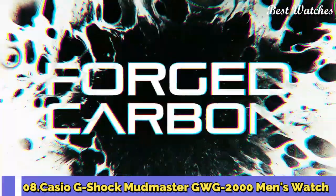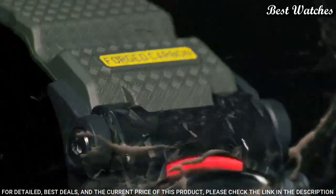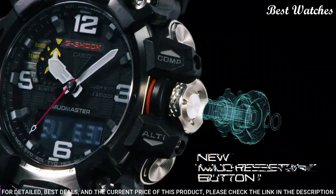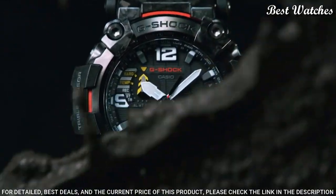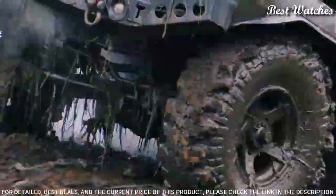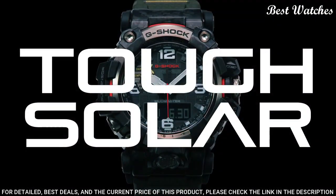Number 8. Casio G-Shock Mudmaster GWG-2000 Men's Watch — Japanese Solar Quartz Movement, 5.678 caliber, Stainless Steel Polymer Hard Coating Case of Round Shape. Case dimensions are 54.4mm in diameter and 16.1mm in thickness. Display Type: Analog Digital. This timepiece has sapphire anti-reflection coating glass.